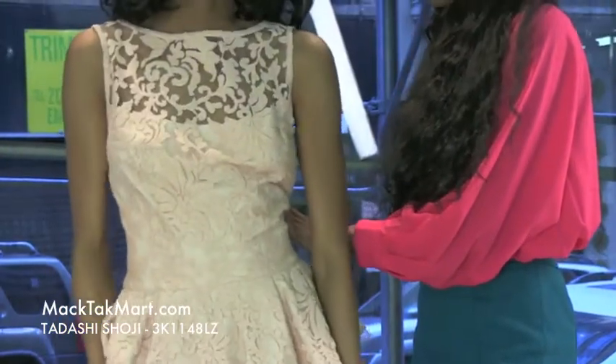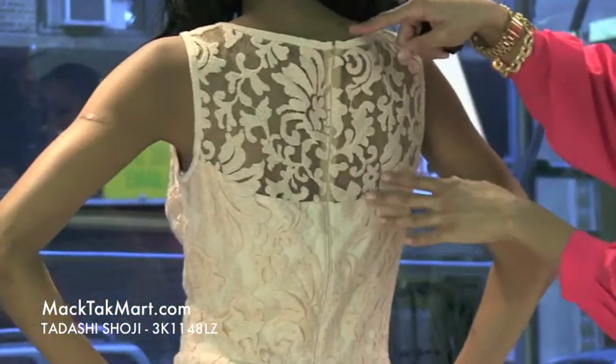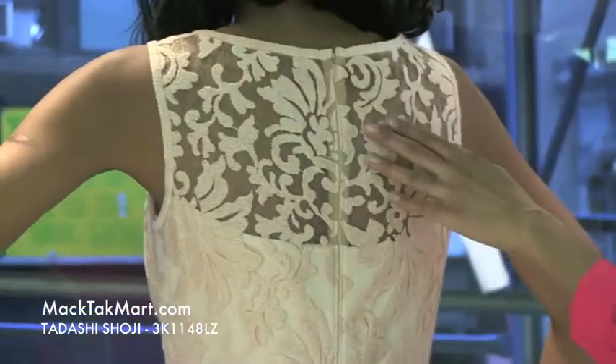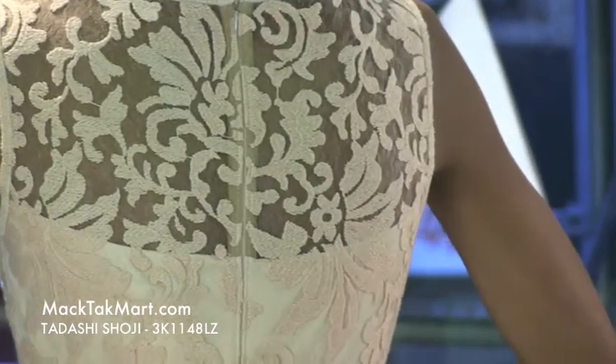As we turn around, we will see that this dress has an invisible zipper and a high back, which is very nice. You can see through the sheer — you can see the very nice skin tone, absolutely gorgeous.